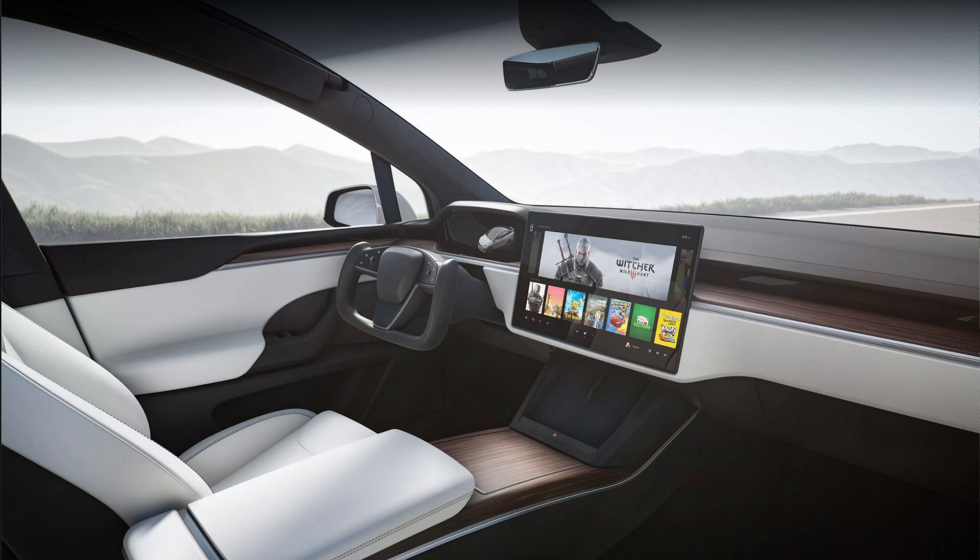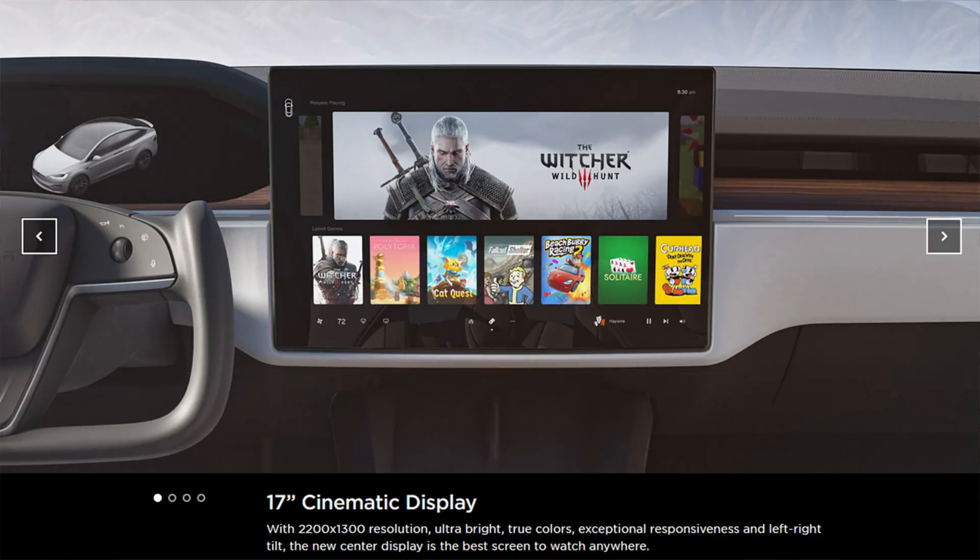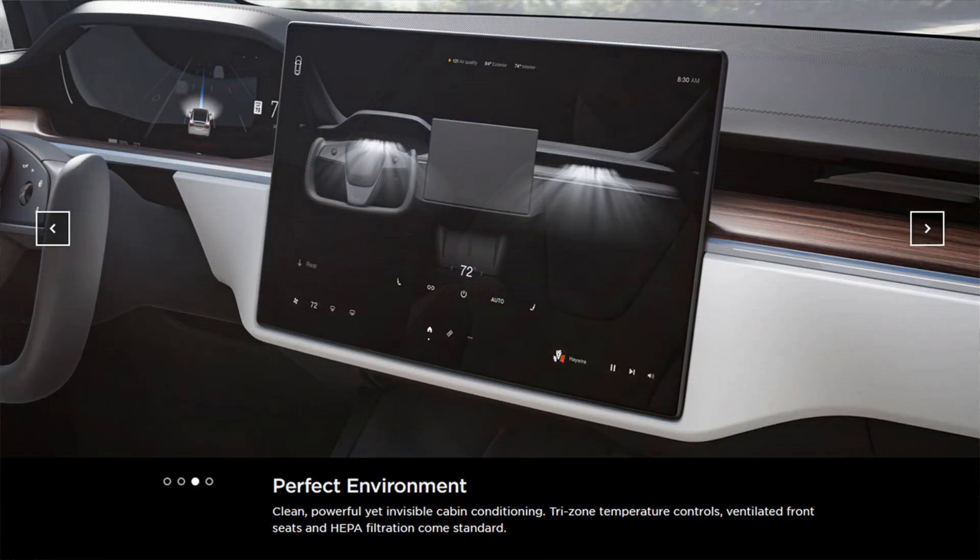For the interior, it has a 17-inch cinematic display with 2200 by 1300 resolution, ultra-bright true colors, exceptional responsiveness, and left and right tilt. The new center display is the best screen to watch anywhere. Wireless gaming in a car — really? Yes, it's true. The 17-inch cinematic display offers up to 10 teraflops of processing power, enabling in-car gaming on par with today's newest consoles.